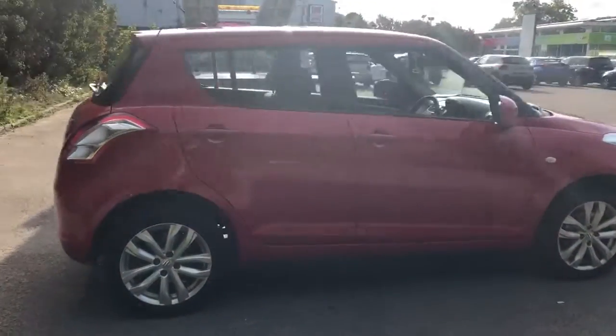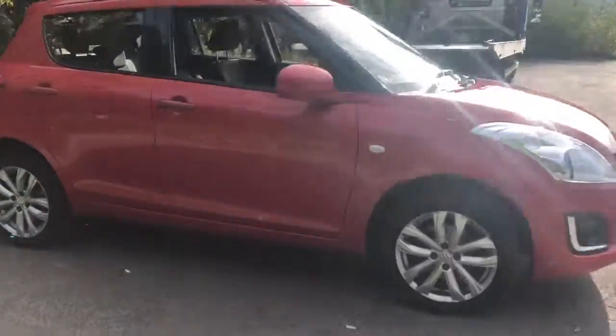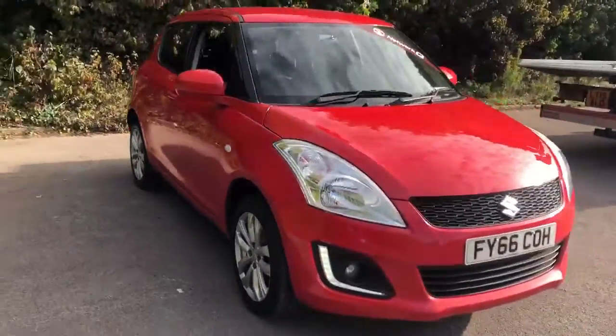And there we have the 66 plate Suzuki Swift. To arrange a viewing or book a test drive, please contact Pentagon Lincoln at Tritton Road.